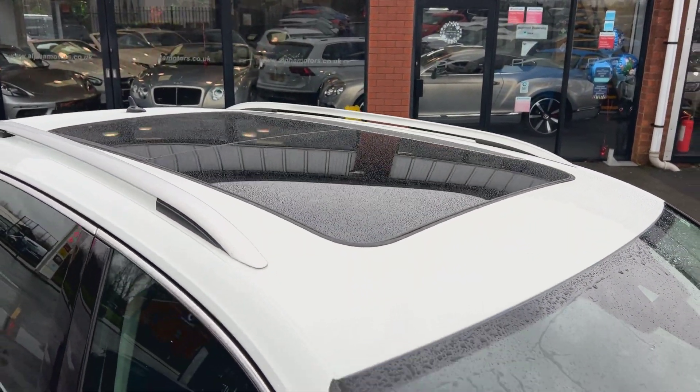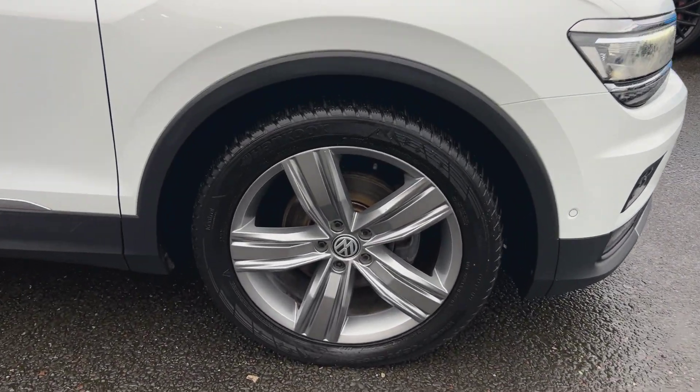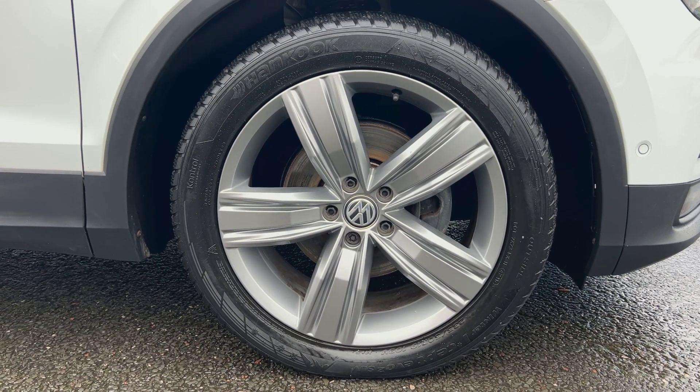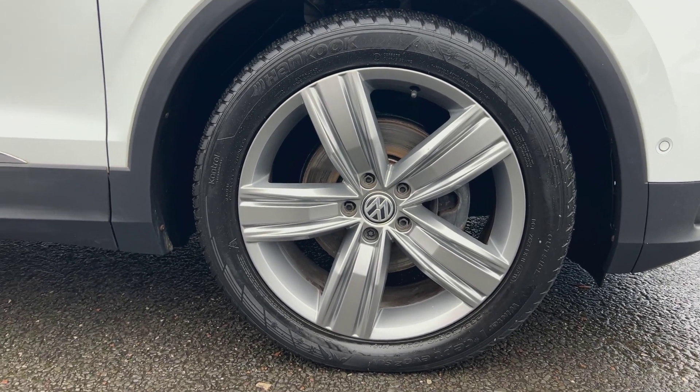As you can tell, we've got the lovely panoramic glass roof on this one, so I'll show you through to that in just a moment. Alloy wheels wise, we're riding on these lovely five-spoke titanium grey 19-inch alloys. They're in nice order throughout, riding on really nice tyres.